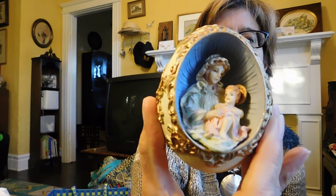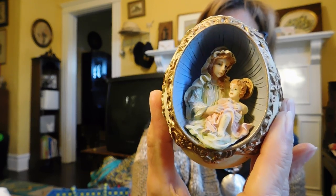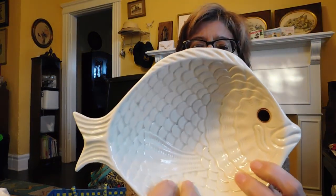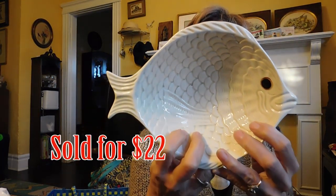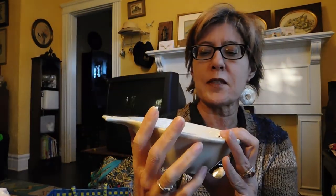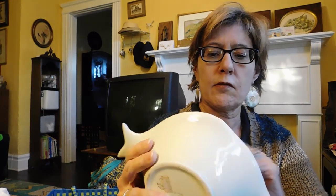This is an egg with a Madonna inside. I guess it's meant to look sort of like a Russian egg. It doesn't have any markings on it — it's ceramic. Then I have a fish bowl and this says Ceramica de Cuernavaca, so that's kind of cool. At least I know what it is. It looks very mid-century — that big, fat fish. Fish seemed to be really popular in the mid-century era.